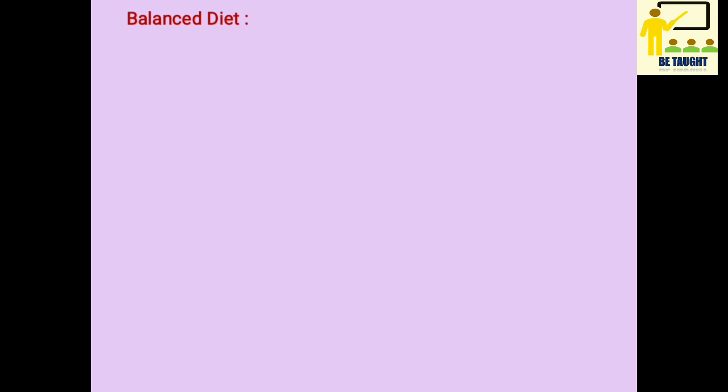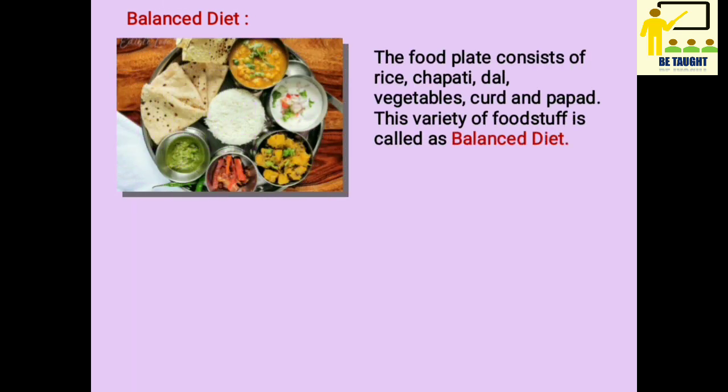Now what is balanced diet? In the picture you can see there is a food plate which consists of rice, chapati, dal, vegetables, curd and papad.